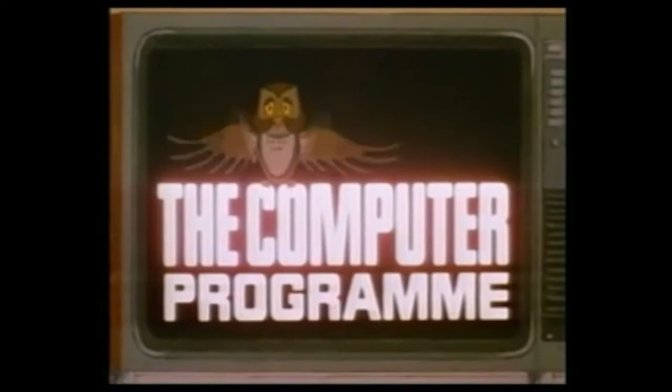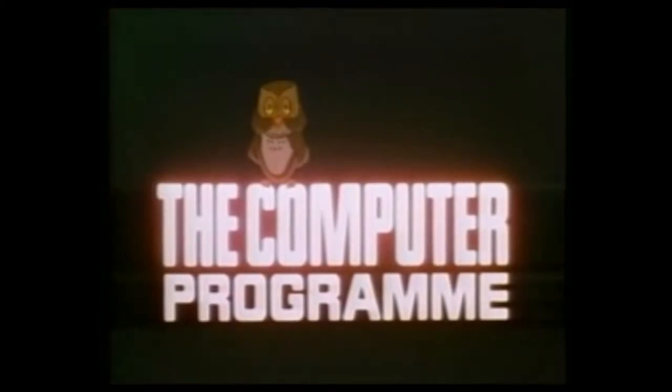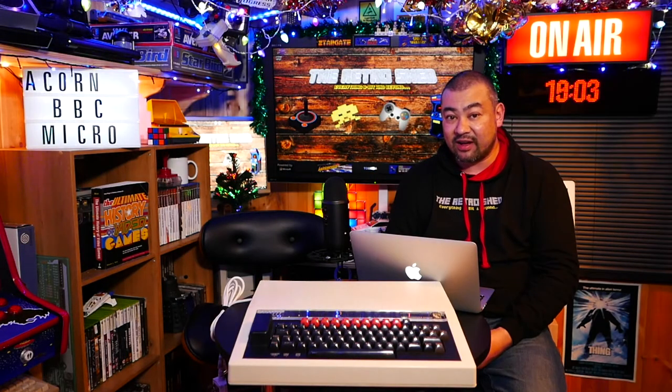The computer itself, as we all know, is the BBC Microcomputer, and it is absolutely awesome. It's another machine that I absolutely love. I didn't really fully appreciate it at the time because it was more of an educational school computer, but all that was to change in 1984, which I'll come back to in a moment.